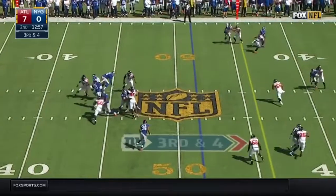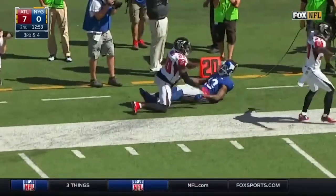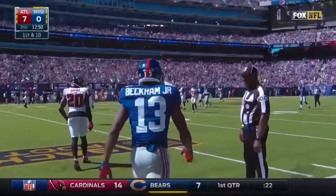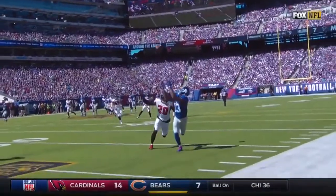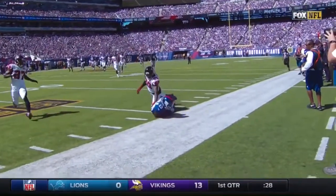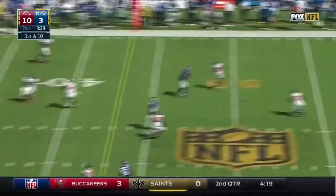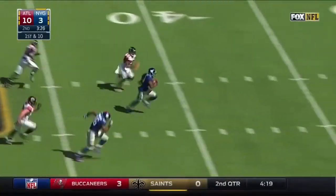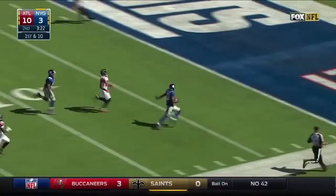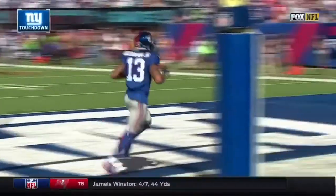Four-man rush. Manning steps up, go in deep — what a grab! And he's got it! Odell Beckham! There's those explosive plays that Tom Coughlin was asking for. You can't throw the football any better. Three-man rush this time. Manning — good catch! It's Beckham, splitting away! Touchdown! 67 yards!